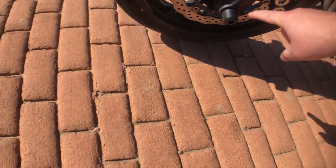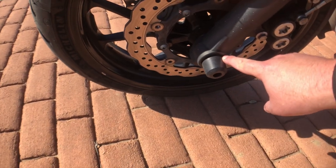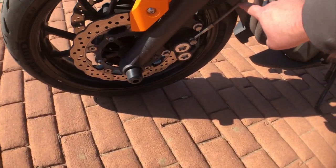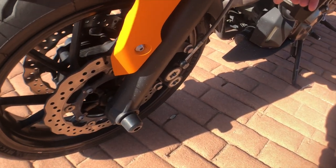Starting from the bottom here, I have some OES fork sliders right here. Moving up, I've got some Spiegler braided lines and an RNG radiator guard in the front.